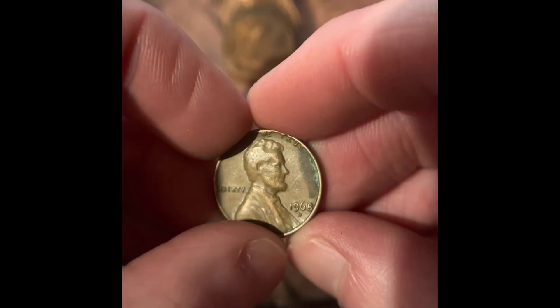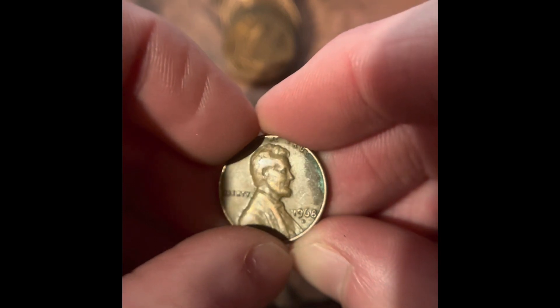We have two more rolls, including this one. A lot of copper in there. No wheat pennies from BMO Harris yet. We got 1968 Denver.